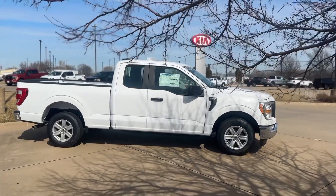Hey everyone, welcome to Car Am. I'm going to show you a 2022 Ford F-150 two-wheel drive truck here — there it is. It's all white.